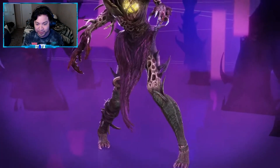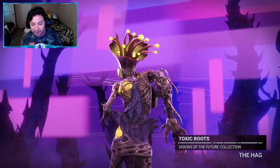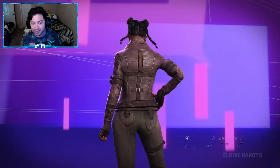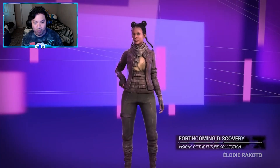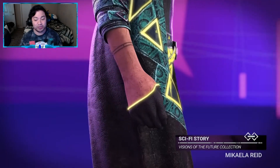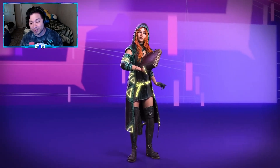Let's see what we got here. First up, Hag outfit — Toxic Roots. I actually really like that. Next is Forthcoming Discovery for Elodie. Nothing too crazy, to be honest. And then Sci-Fi Story for Mikayla. This one's kind of dope — actually, this one's really dope.